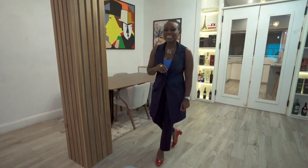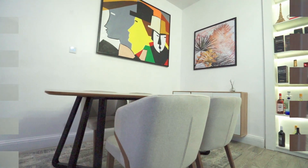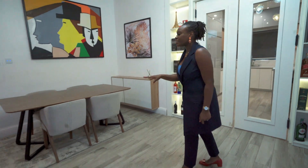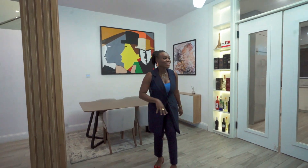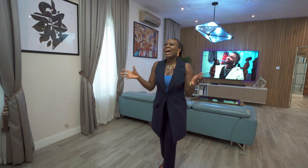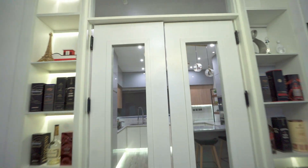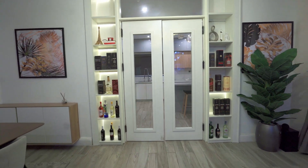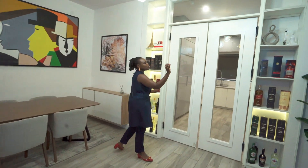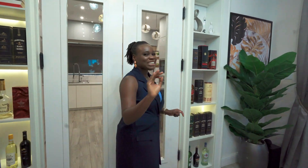Over here we have a dining area that elegantly sits six chairs — you can have a nice family dinner over here. There's also enough space for an extra seating area. I also want to bring your attention to the entrance of the kitchen. The kitchen entrance in itself is a masterpiece — you can definitely put in your drinks or nice little decor pieces. Now, speaking of kitchen, let's see what's cooking in the kitchen.